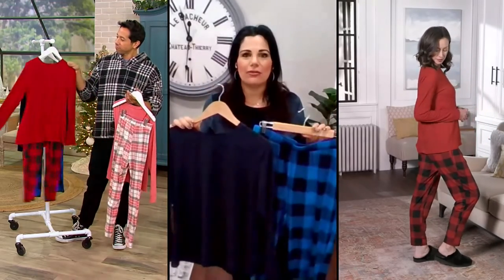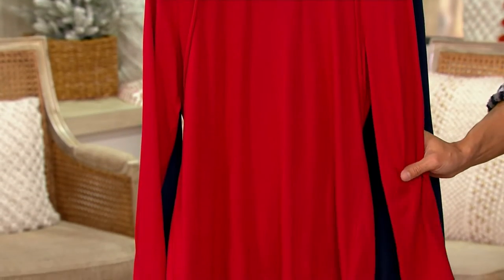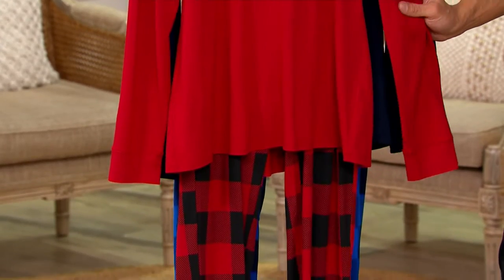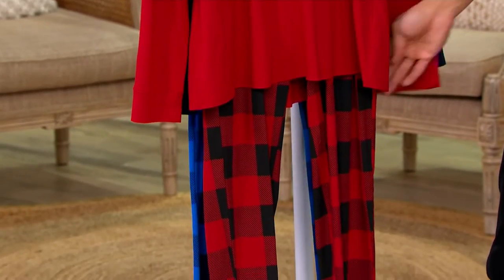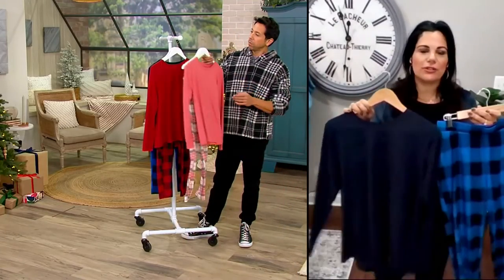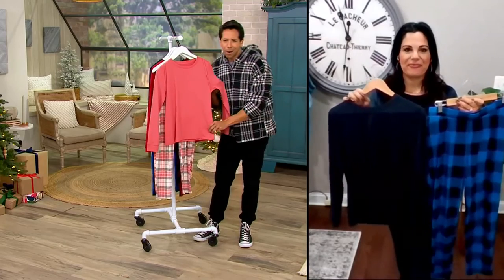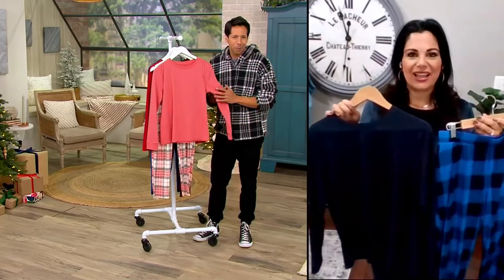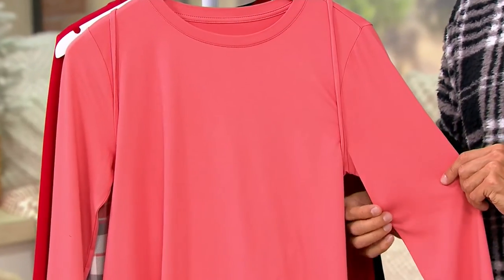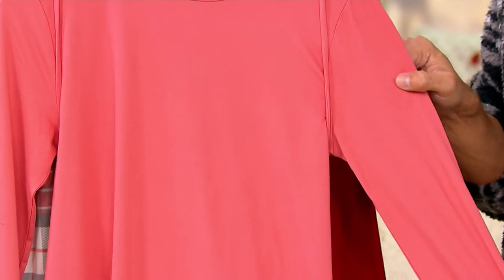Even just for yourself, it really changes my mood and lifts my spirits when I put something on like this that's coordinating and cute — rather than reaching for that old T-shirt or an old pair of sweatpants. Do yourself a favor and get a matching set like this; it really just makes you happy. And I just thought of something: this top is really cute just to wear out on its own.